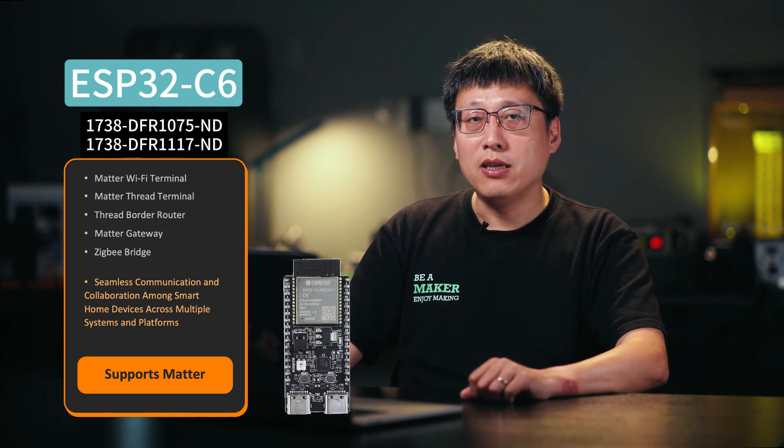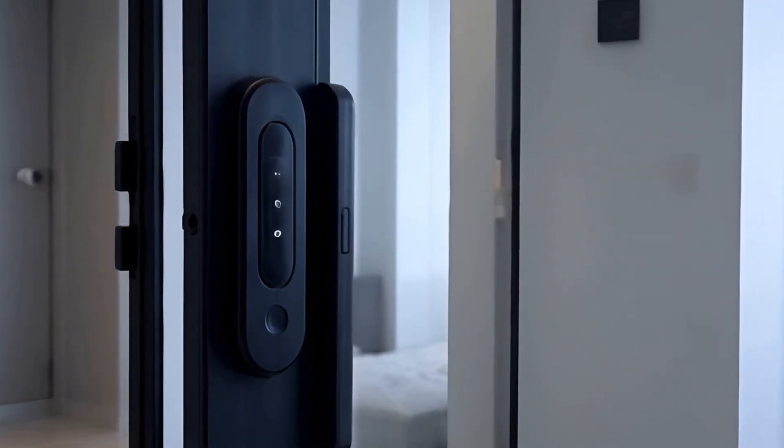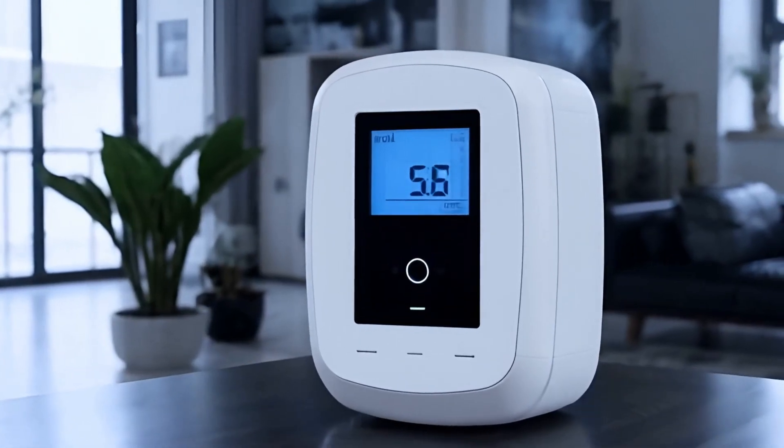With its robust wireless capabilities, the ESP32C6 enables smart home devices with seamless connectivity and interoperability. In a smart home setup, an ESP32C6-based gateway allows smart lighting systems to be controlled remotely via ZigBee for adjusting power and brightness. Smart locks operate via Bluetooth for access, and environmental sensors can monitor indoor air quality in real-time, uploading data to the cloud via Wi-Fi for analysis and visualization.